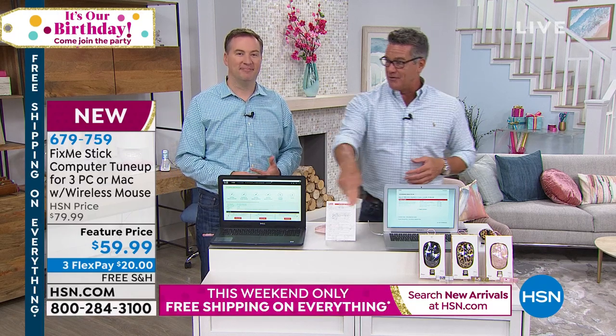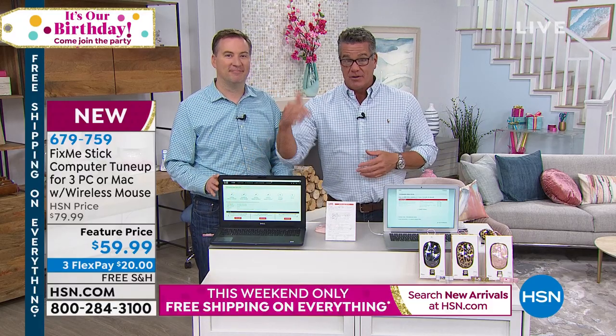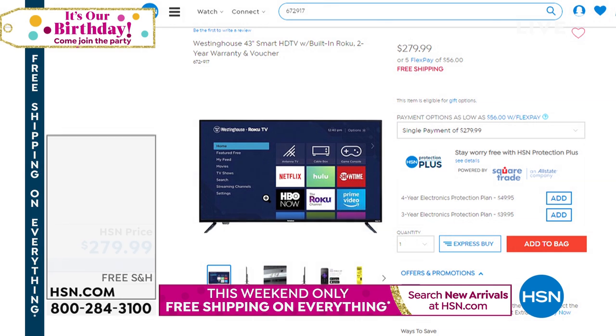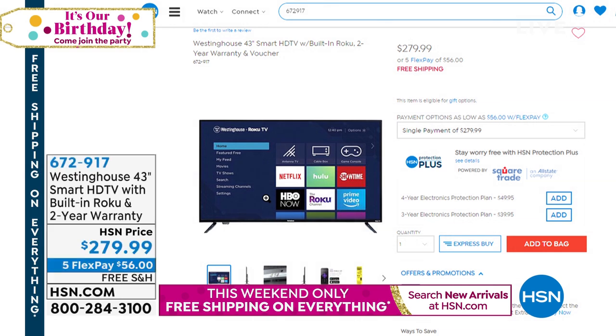Joe Harrison is going to be with me for the whole hour. People are already snatching up my very limited Westinghouse TV — Joe, you know that's not going to make the hour. That's such a great TV with Roku built in. Normally you get a one-year warranty — here you get a two-year warranty. That's coming up right after this segment.